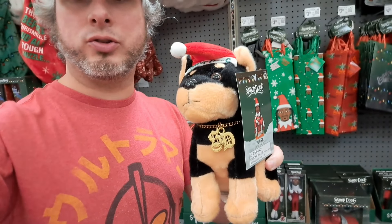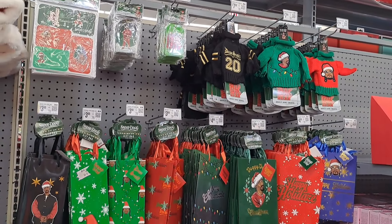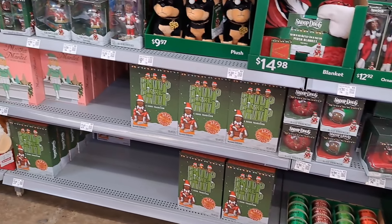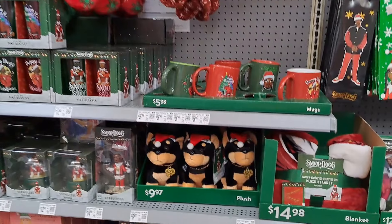Hey, welcome back to Collector's Conquest. We got a Snoop Dog Christmas here at Walmart — let's check it out. Who would have thought that Snoop Dog would have his own section for Christmas at Walmart? It's insane.